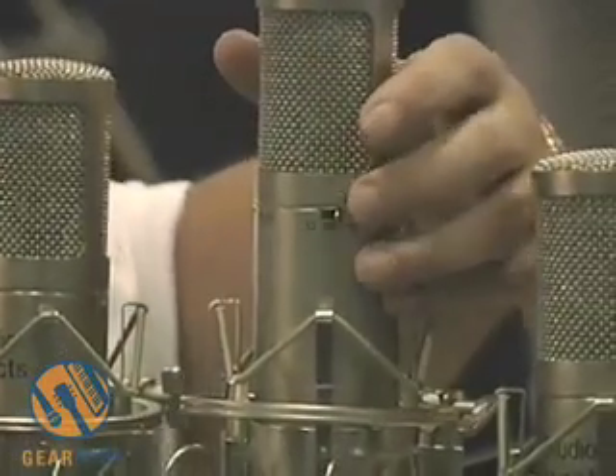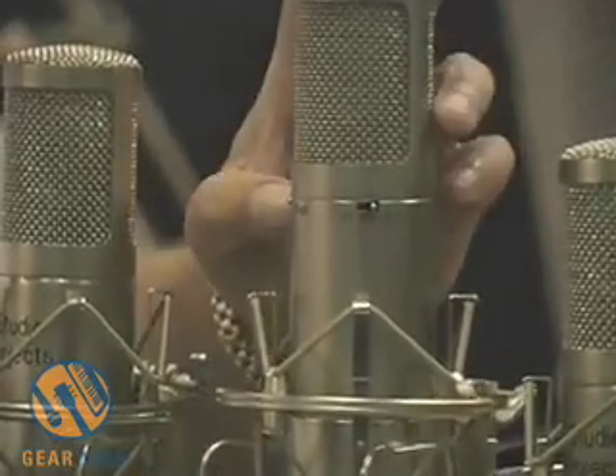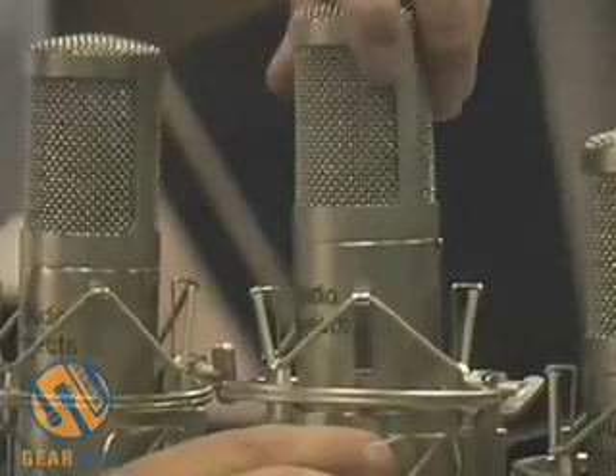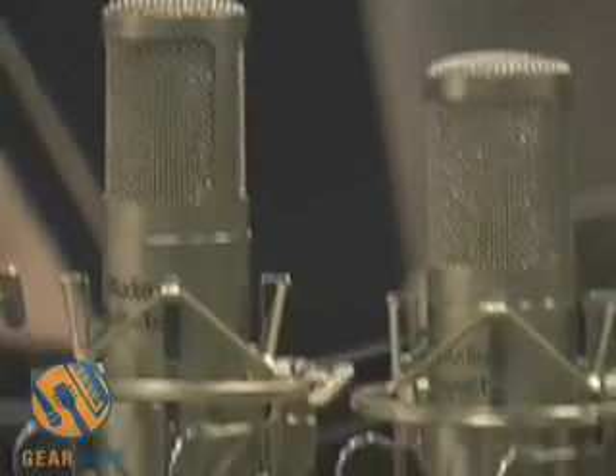The C3 remains the same — two sets of switches on the back for your patterns: figure-of-eight, omni, and cardioid, with your high-pass filter and pad. A very, very good vocal microphone. The T3 is our tube microphone — again, very, very underrated, high-quality tube microphone.